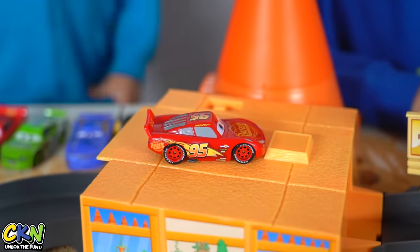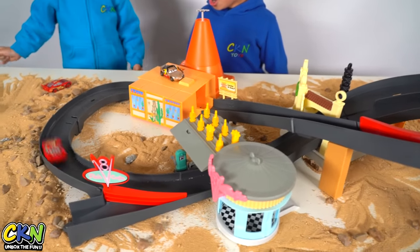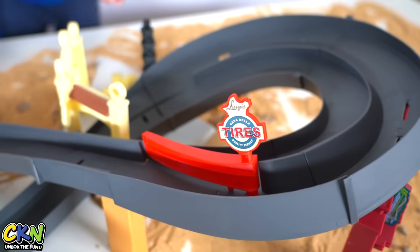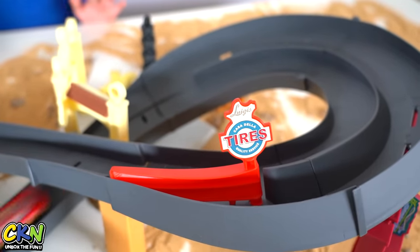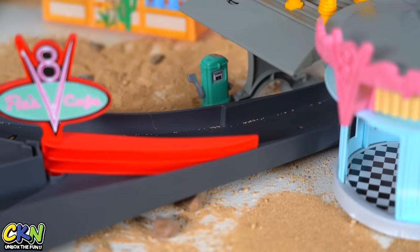Alright, Kyson, who do you want to be? Lightning McQueen! Whoa, it's quite fast.